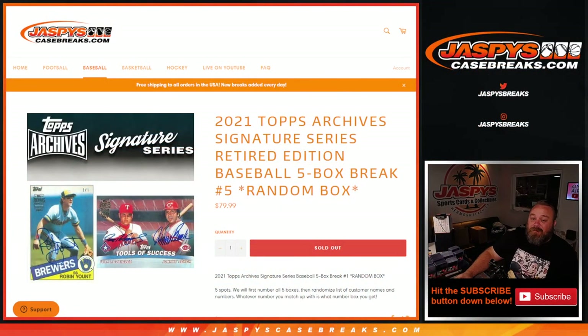That was 2021 Topps Archive Signature Series Retired Edition Baseball, five box break, random box number five from jaspyscasebreaks.com. I'm Sean — jaspyscasebreaks.com — thanks for hanging out, we'll see you next time.